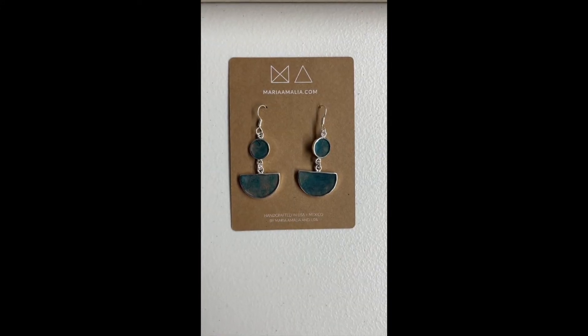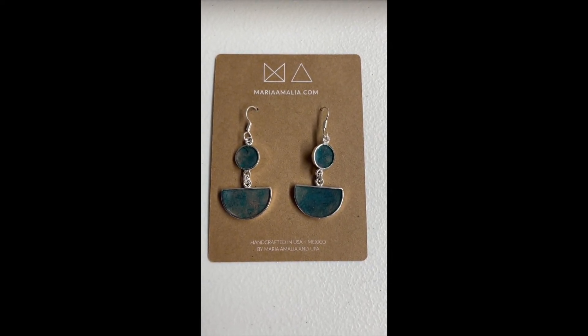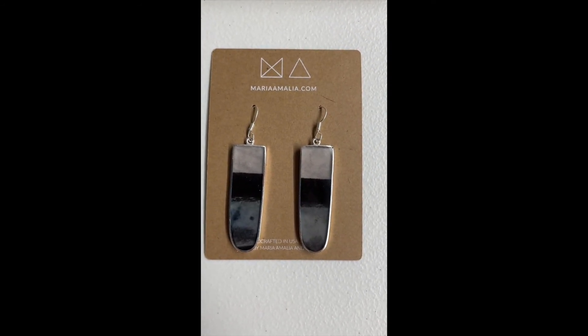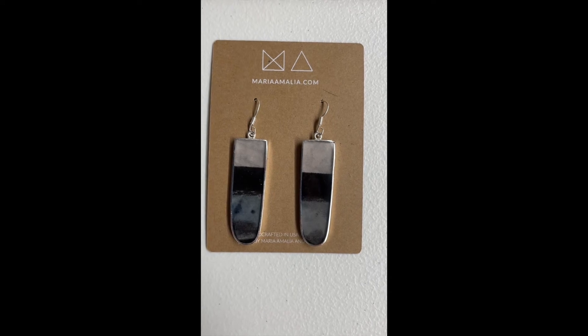And finally, we have the Bosque Verde, which is a beautiful teal color, and the Linea Negra earrings, which I love so much. They have black ink in them.